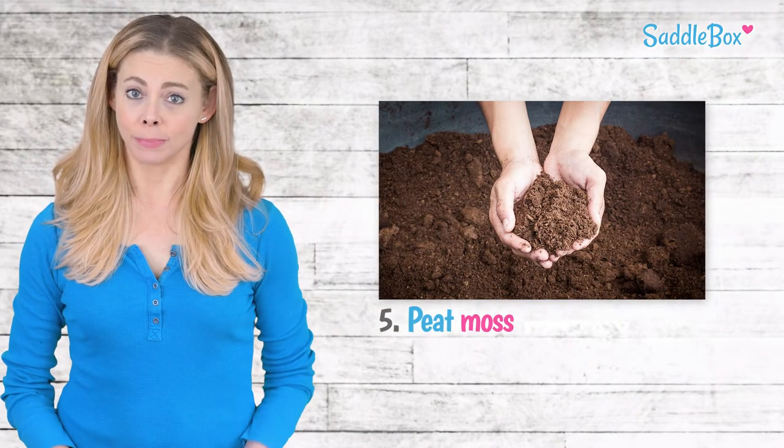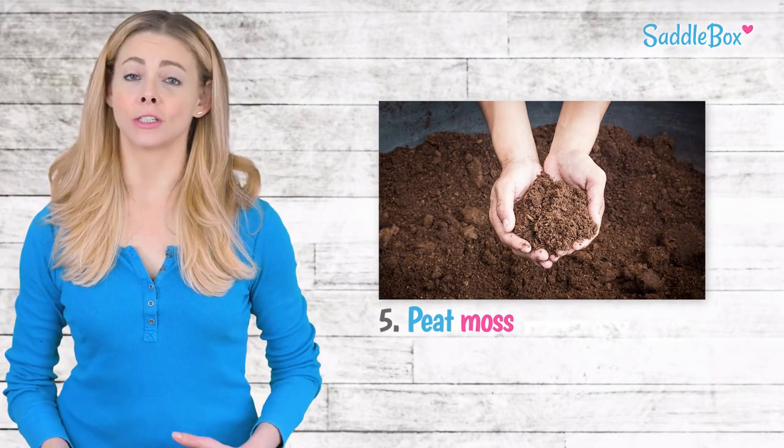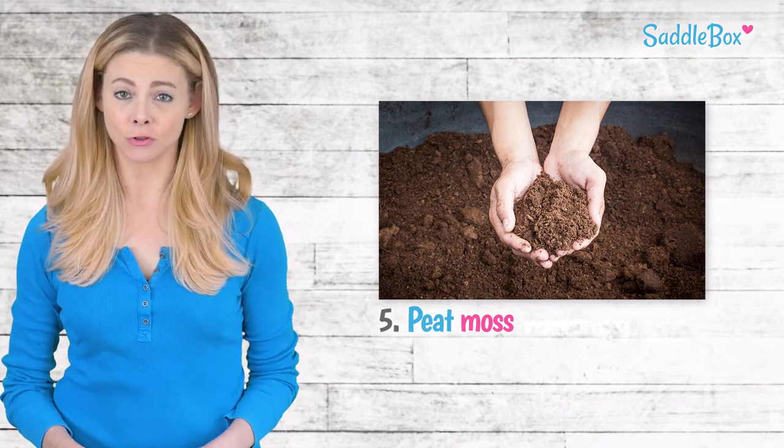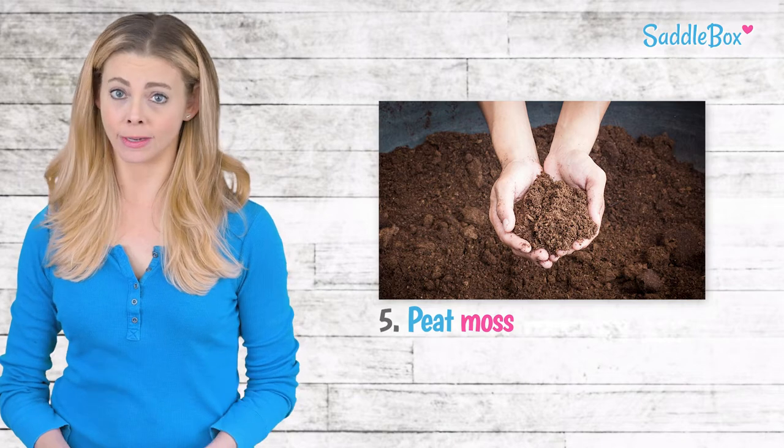Many people are very loyal to using peat moss. It's absorbent and also very soft. However, the fine material can sometimes make it dusty and dry, and depending on where you live, it can be expensive.